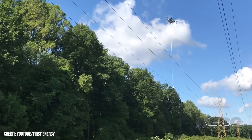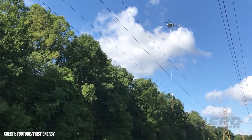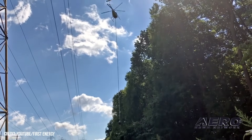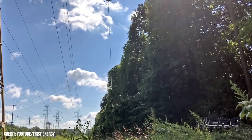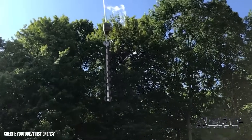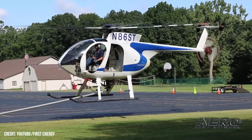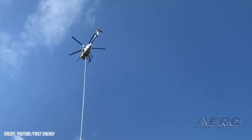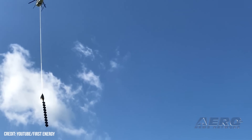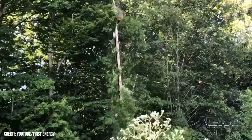Electric utility company MonPower is deploying a helicopter equipped with a saw to keep overgrown trees away from more than 230 miles of power lines in West Virginia. The aerial saw configuration can be used in areas typically inaccessible to ground crews. MonPower completes more than 4,000 miles of tree trimming operations per year. Keeping overgrowth away from power lines helps minimize tree-related power outages during storm seasons and gives personnel easier access for routine inspections, maintenance, and repairs.